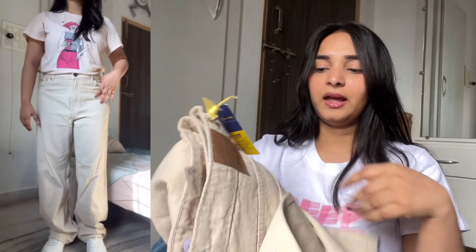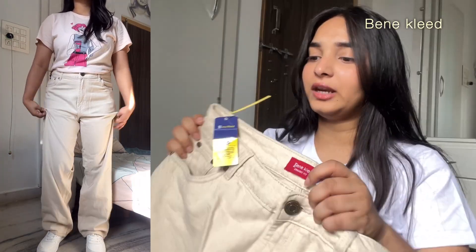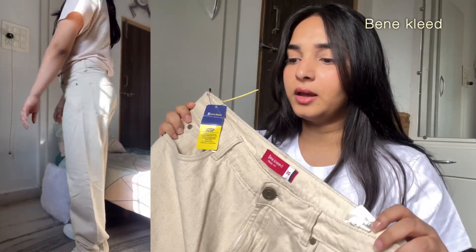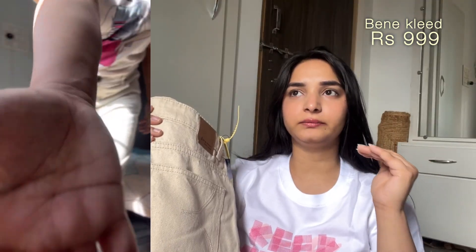Now we're done with Amazon jeans. Let's move on to Myntra jeans. I've already tried one jeans, so let me give you a quick review. This is what it looks like — quality-wise it looks amazing. I got it for 999 rupees. If you're above 5'2, like 5'3 or 5'4, this jeans is perfect for you. But for me it was too long, so I'm going to return this one.